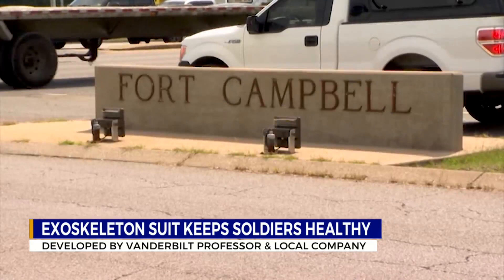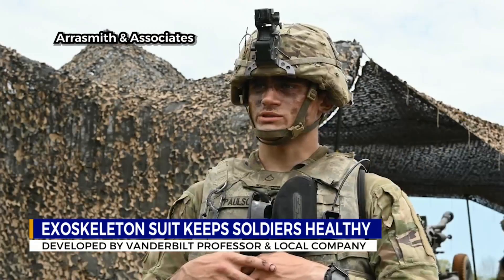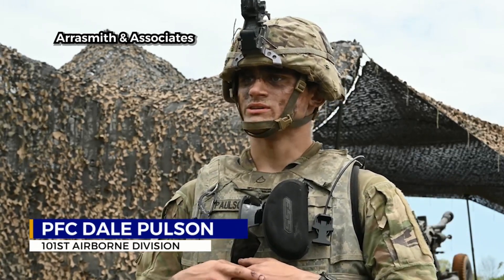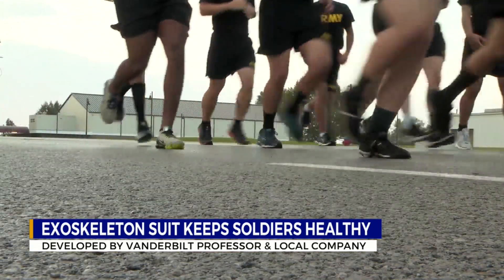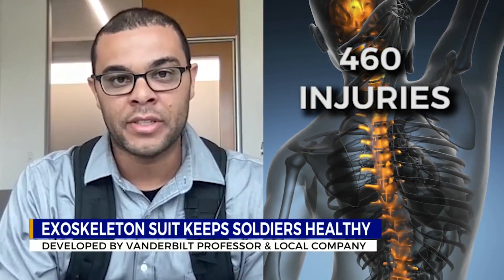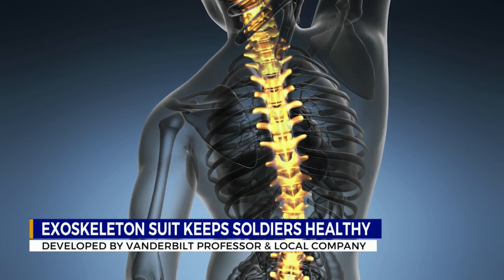After spending time at Fort Campbell, the group discovered a major issue. Over the course of the day, soldiers are lifting 63-pound rounds and get worn out. That repetitive action results in injury across the entire U.S. Army — over four hundred and sixty back overuse injuries diagnosed every single day, resulting in over a million lost or limited work days each year.